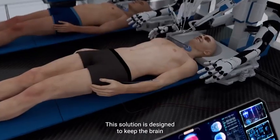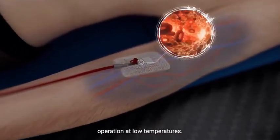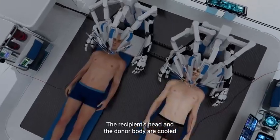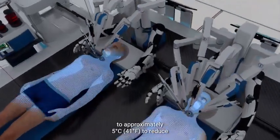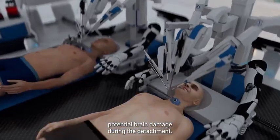This solution is designed to keep the brain and body oxygenated, prevent clotting, and allow for safe operation at low temperatures. The recipient's head and the donor body are cooled to approximately 5 degrees Celsius to reduce potential brain damage during the detachment.